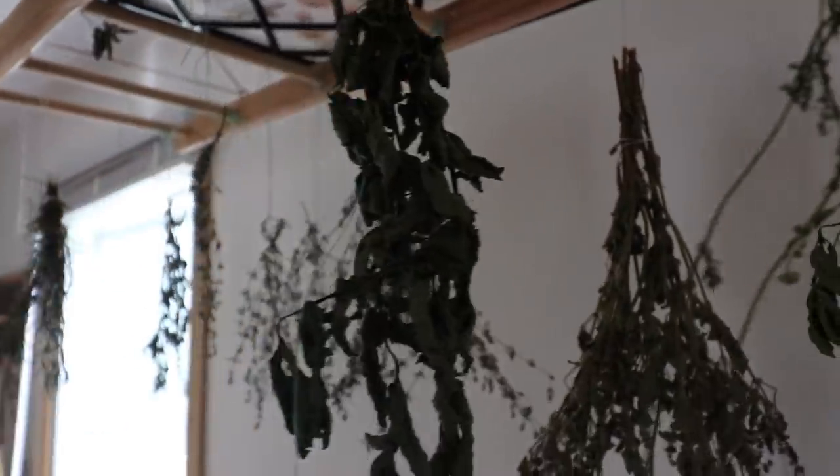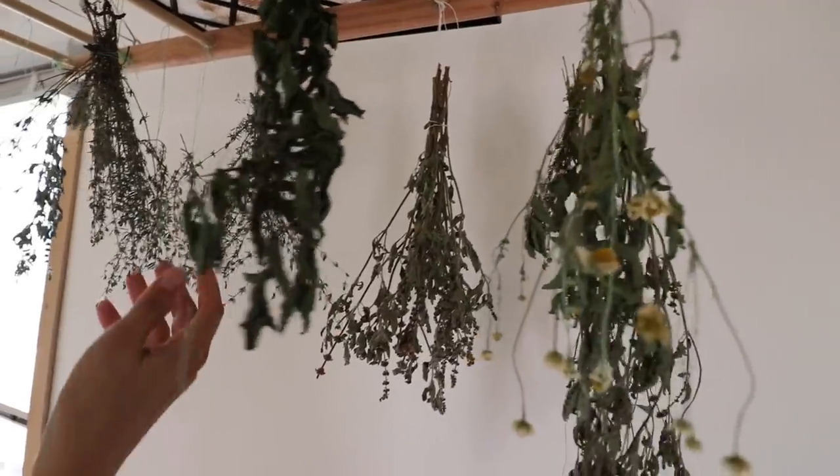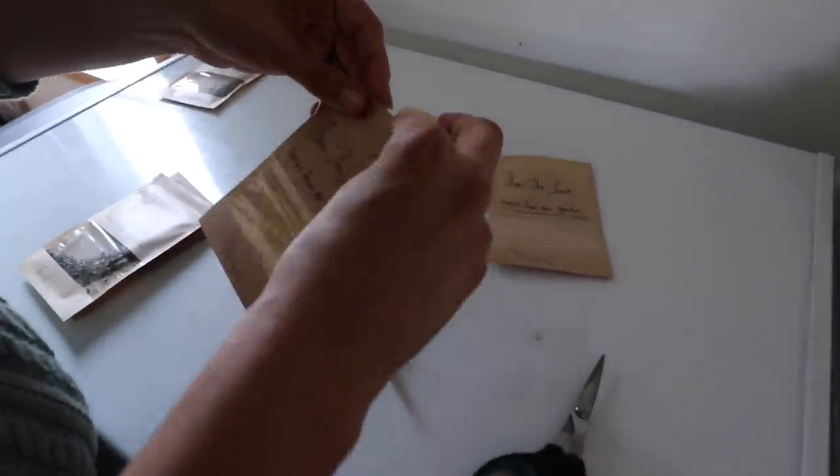I dried them up here on our herb drying rack and they've sat for about a week or so. I've got chamomile, some mint, some tulsi basil, some thyme, some more sage, and rosemary. I'm just letting them dry and then I'm going to put them into a little package.